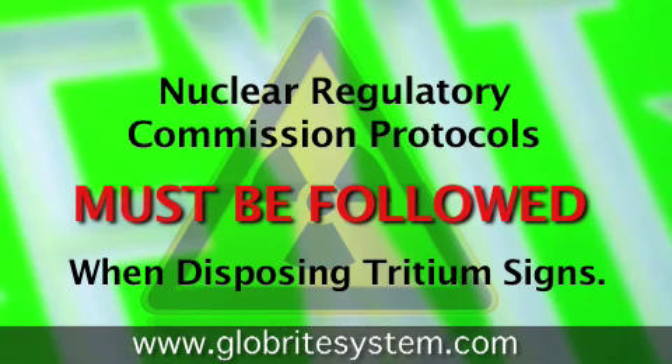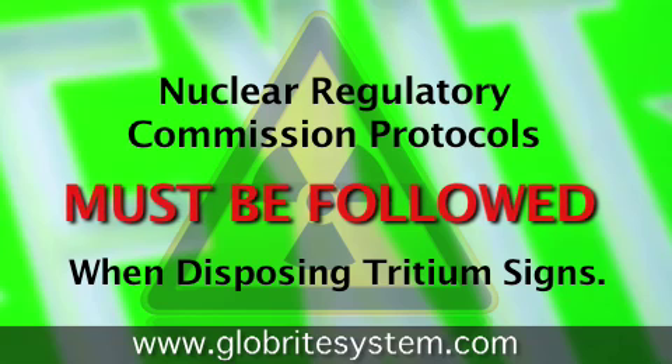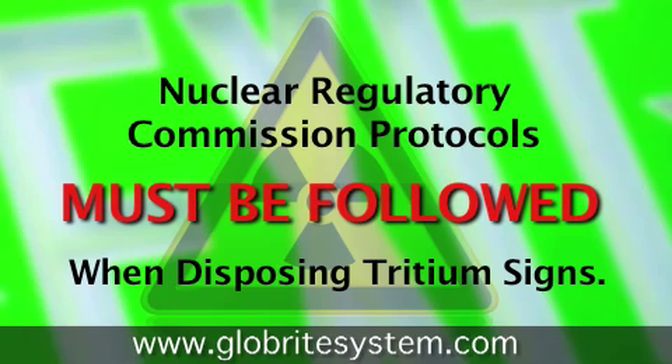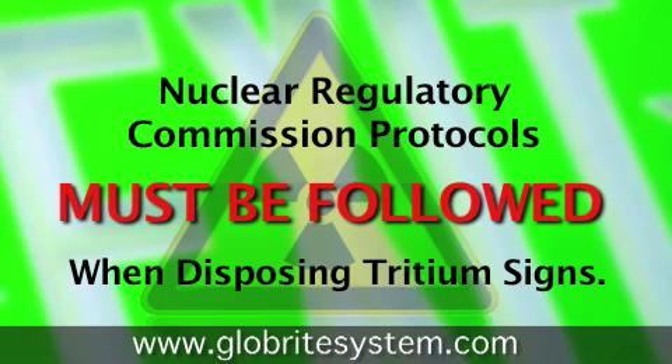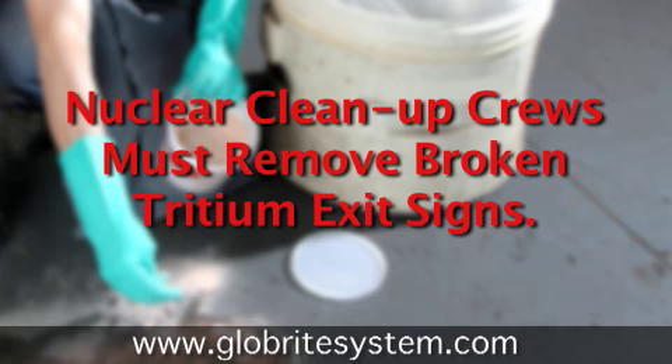Disposing of a tritium self-illuminating exit sign means that Nuclear Regulatory Commission protocols must be followed, and failure to follow them can result in significant fines measured in tens of thousands of dollars. If they're broken on site, it gets even worse, as the regulations for moving any kind of low-level radioactives involve bringing in consultants and nuclear clean-up crews.